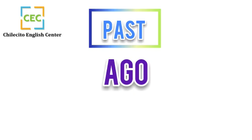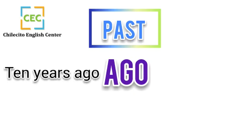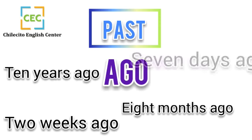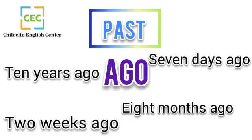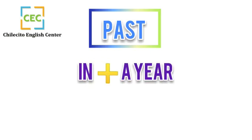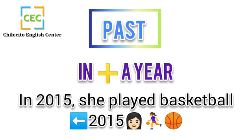Other ways to use 'ago': ten years ago, two weeks ago, eight months ago, seven days ago. For example, 'Five years ago I was seven years old.' You can also use 'in' plus a year — for example, 'In 2015 she played basketball.'